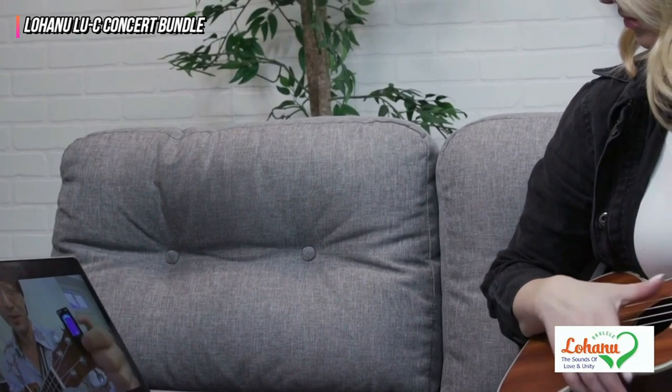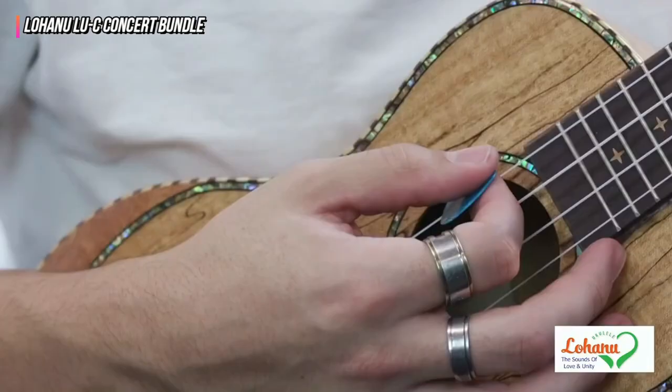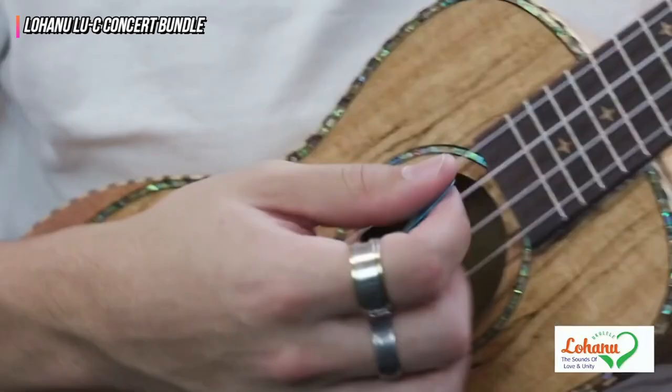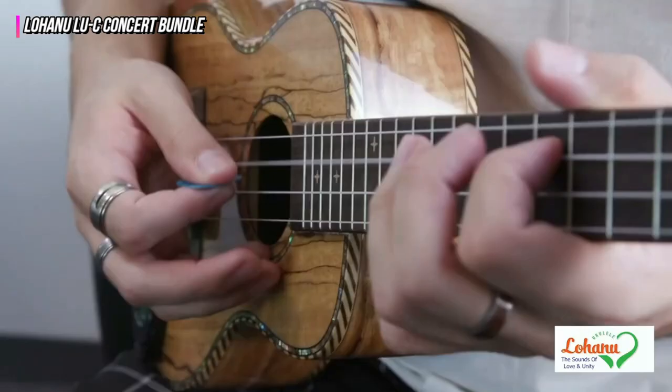It was tough for us to find anything negative to say about this model. The supplied gig bag is definitely the kit's weak point. While well made, it lacks the cushioning found in other kits we tested and feels very fragile. Overall, we definitely suggest this ukulele if you're looking for a decent, inexpensive, and all-around fantastic instrument.